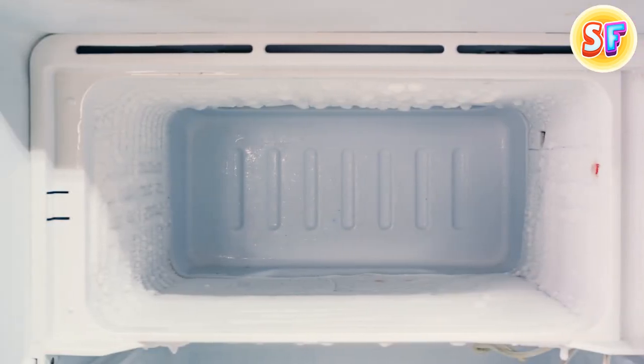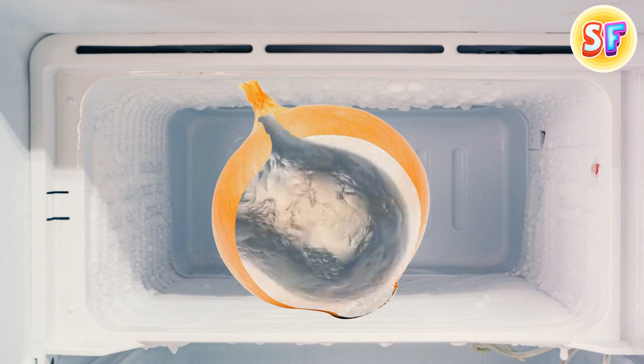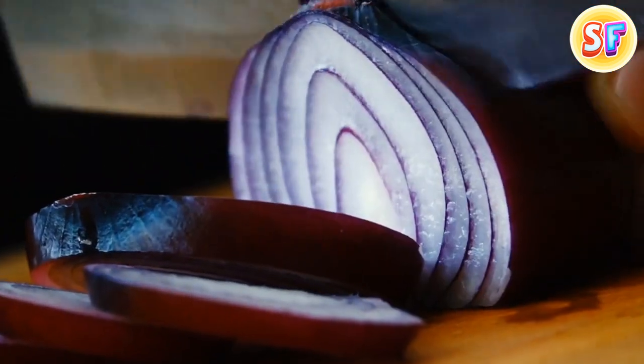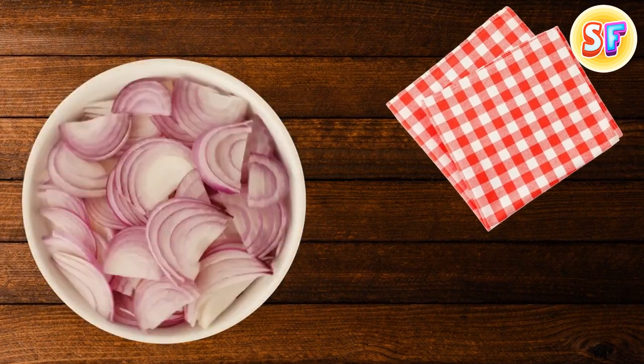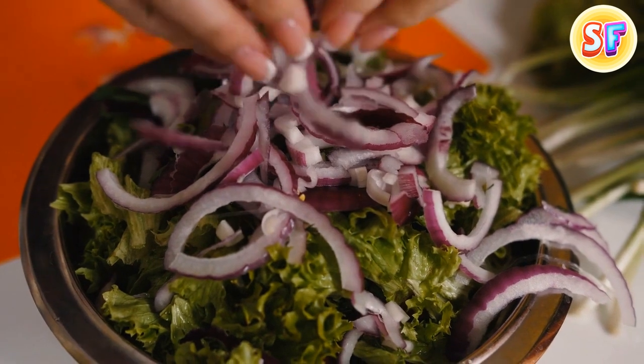If you get all tearful while cutting onions, there are several ways to avoid that. One is to put the onion in the freezer before cutting it — that will freeze the molecules of the chemical that makes you cry. Another method is washing the onion in cool water just before cutting it; the cold and moisture won't allow the tearful chemical to get in your eyes. And the third way is to put a wet paper towel next to your cutting board — the chemical gets attracted to the nearest water source, which is usually your eyes, but in this case, it'll be the towel.